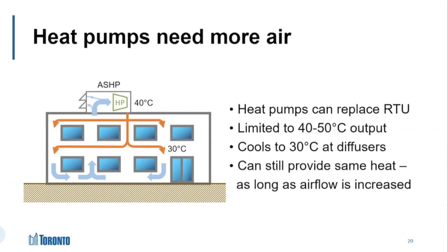Moving to net zero usually means replacing those gas-fired units with heat pumps — either air source or ground source, but that doesn't particularly matter here. In either case, the supply temperature of the air that a heat pump produces is going to be lower than that of a gas-fired unit. Whereas a gas unit was producing air at 50 to 60 degrees Celsius, a heat pump is only going to manage 40 or 50, and that might cool down to 30 degrees by the time it gets to the edges of the building.